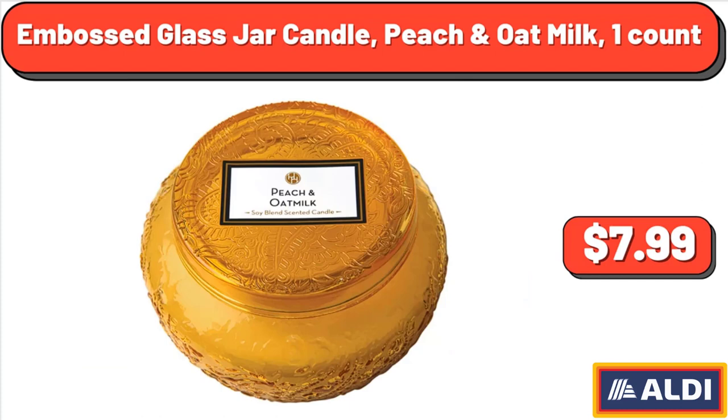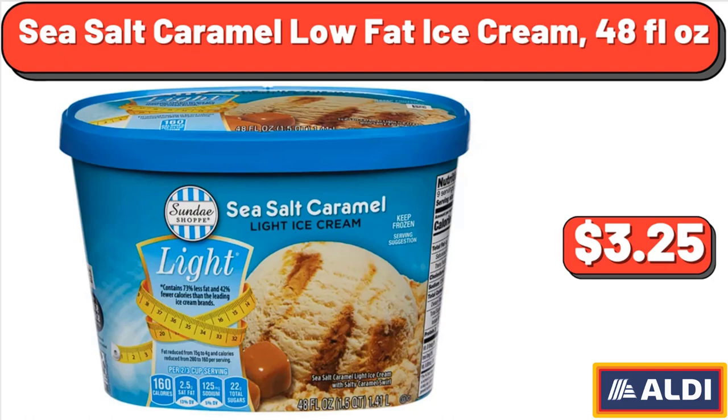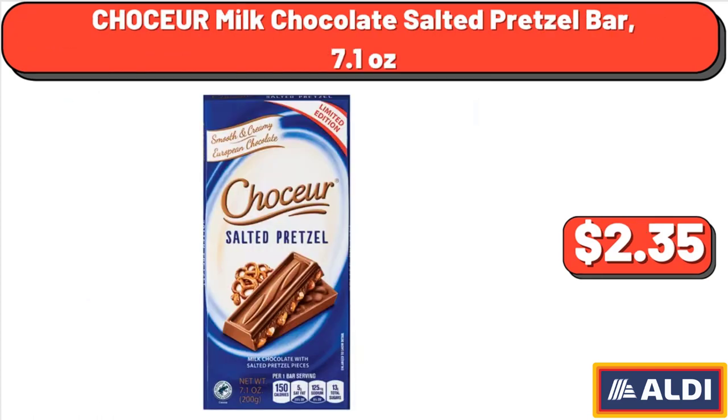Embossed Glass Jar Candle Peach and Oat Milk, 1 count, $7.99. Quart Sauté Pan, 1 count, $27.99. Sea Salt Caramel Low-Fat Ice Cream, 48 fluid ounces, $3.25. Chasseur Milk Chocolate Salted Pretzel Bar, 7.1 ounces, $2.35.